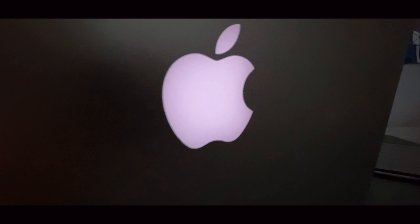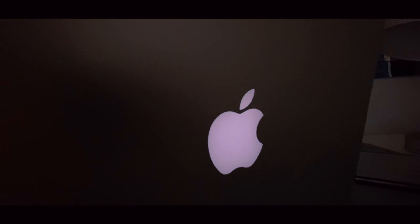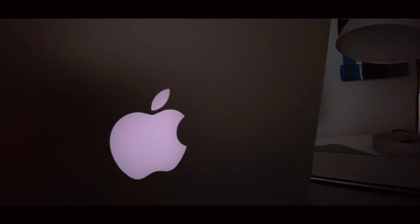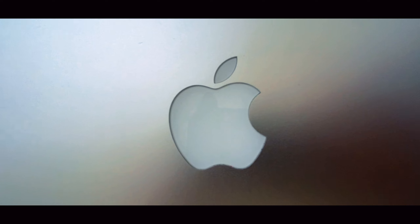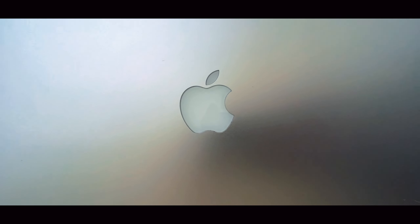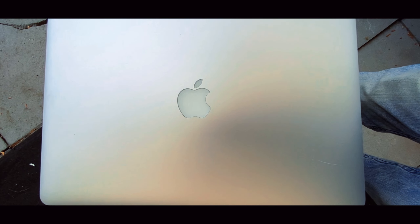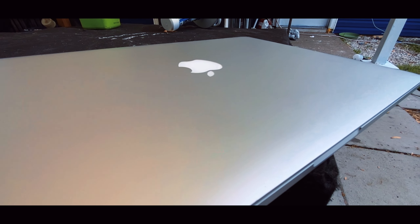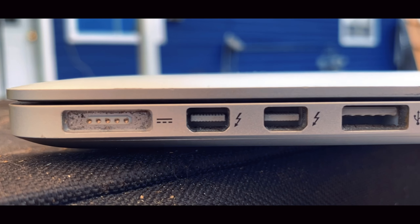So why is the late 2013 to mid-2015 MacBook Pro the best deal if you're on a budget? Yes, you can get a 2016 MacBook Pro for $200 more and have the Touch Bar, but you should stay away from those due to the butterfly keyboard. Try to stay away from the 2016 to 2020 MacBooks because the four-year coverage has run out on most of these devices.